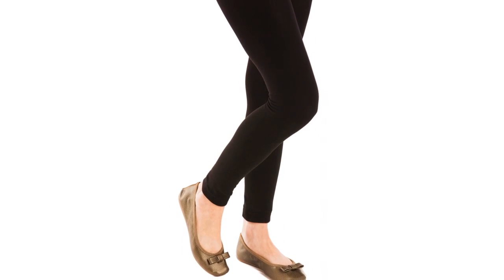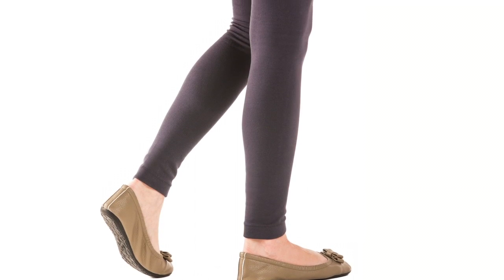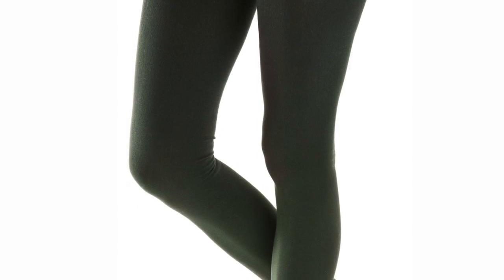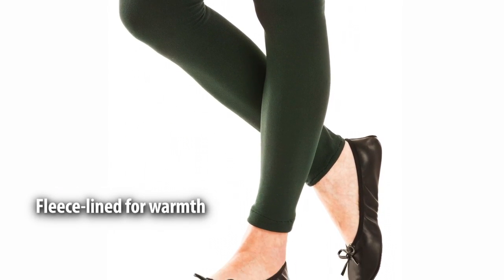Leggings from Blossom Boutique are ideal ingredients for outfits year-round. They are snug, versatile, and can be worn with dresses, shirts, and other tops. Our cotton capri leggings are lighter and comfy in warm weather, while our warm fleece-lined leggings are perfect complements to fall and winter styles, but are great year-round as well.